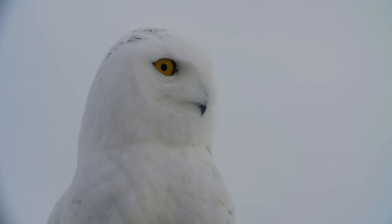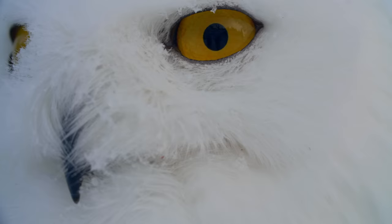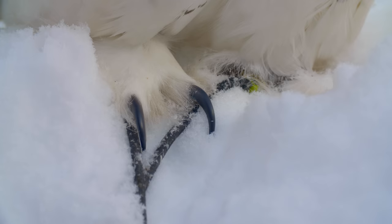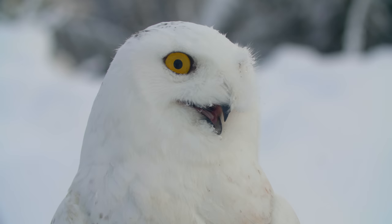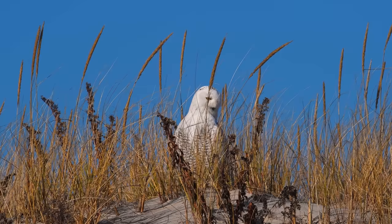To stay warm, snowy owls are swaddled in feathers from beak to talon. A downy layer of insulation is covered in thick feathers, which blanket their toes and even beaks to keep them toasty in frigid winter temperatures. Even when the air around them is negative 50 degrees Celsius, their white parkas help them stay a balmy internal 38 degrees.